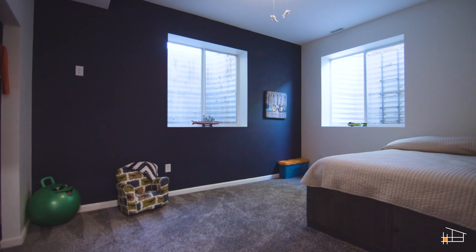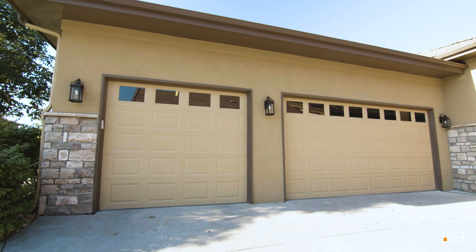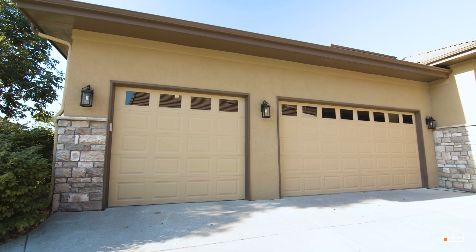There are also two more bedrooms downstairs, making this a five-bed, three-bath home. Need more space? You also have a terrific oversized three-car garage.